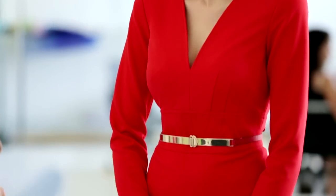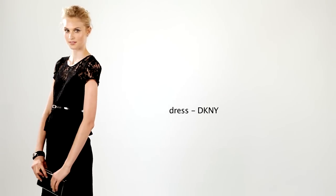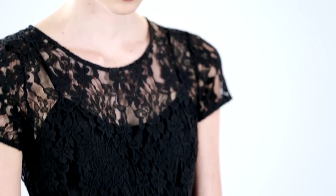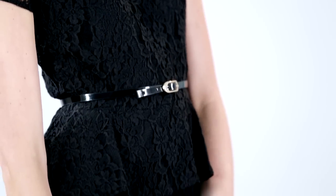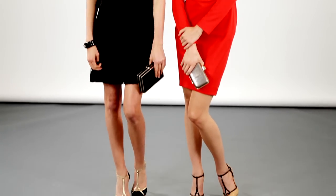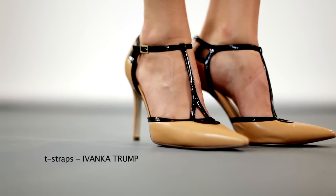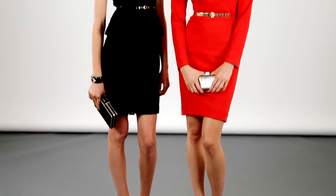Good news ladies — after seasons of sleeveless dresses, sleeves are back. This shaped sheath is perfect. For the right fit, just make sure it just skims the body — not too tight, just following your curves. We've styled this dress with a pair of T-straps. T-straps are all the rage. They reference that Gatsby vibe that's so hot right now.